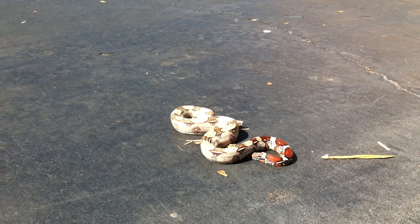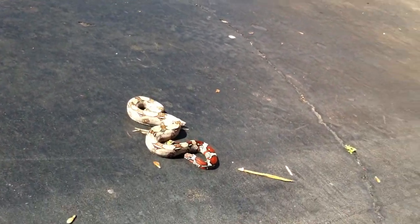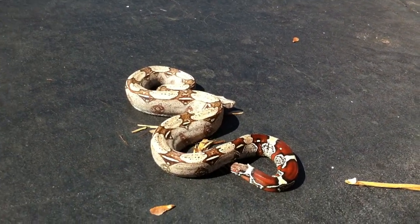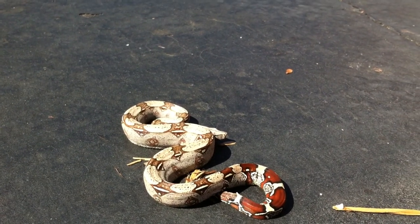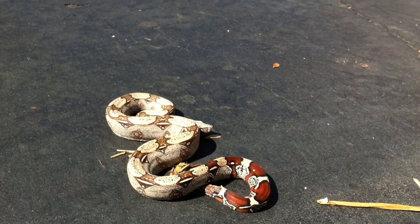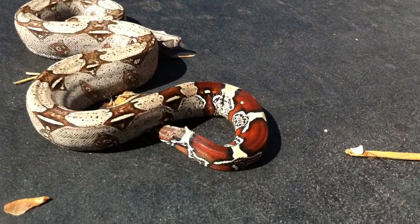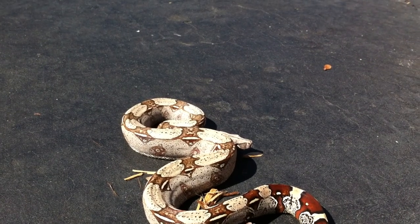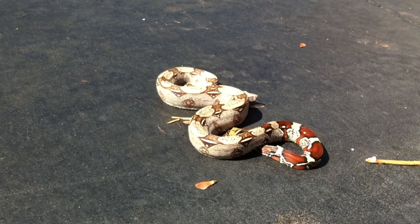What's up everybody? Last but not least, we have — this is Spartacus. He is a 2010 Superline Suriname Boa. Stunning tail, just your typical Suriname pattern. I got him from Jimmy Sneaks.